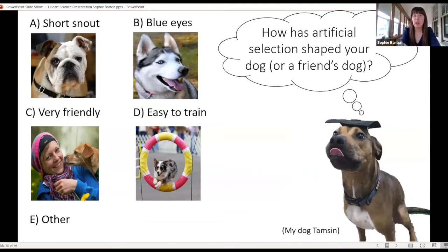We're going to take a brief poll. I want to know: how has artificial selection shaped your dog, or a friend's dog if you don't have one? The choices are short snout, blue eyes, very friendly, or very easy to train — or 'other' if none match. Quite a lot of people have dogs that are very friendly, which makes sense because it lets them live in our homes and close quarters, getting along with other people and dogs. There's also short snout, some blue eyes, some easy to train, and a fair number who said other.